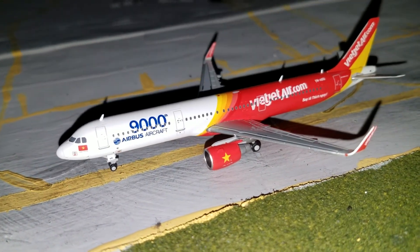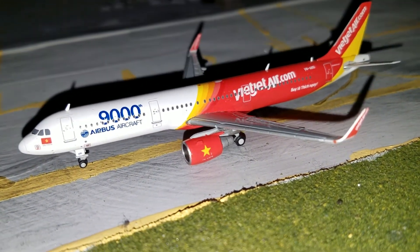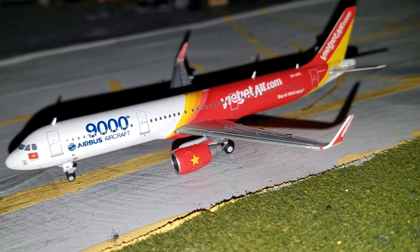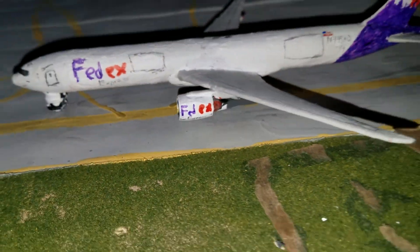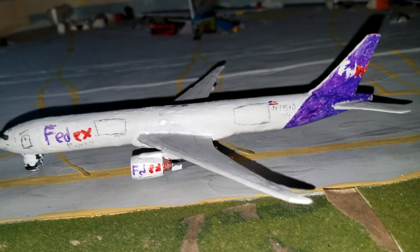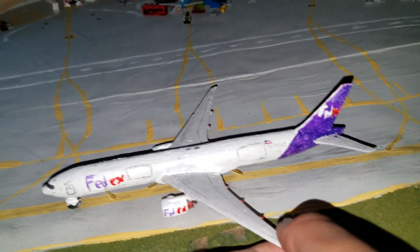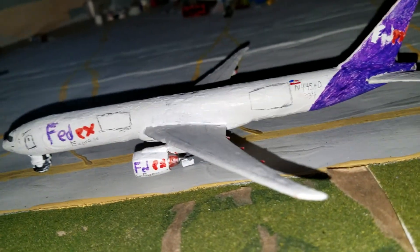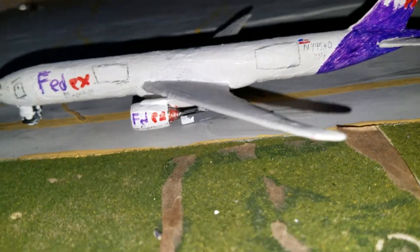Right here we have a VetJet, another new aircraft — an A321-200S. It just came in from LAX, and I know this plane doesn't go here but I just have it here for today. Right here we have a FedEx 777-200F, flight 334, it just came in from London Heathrow.